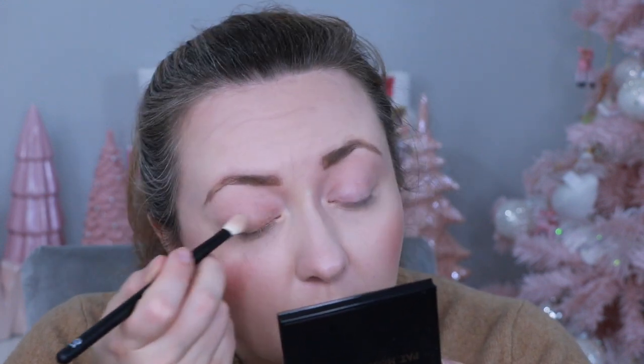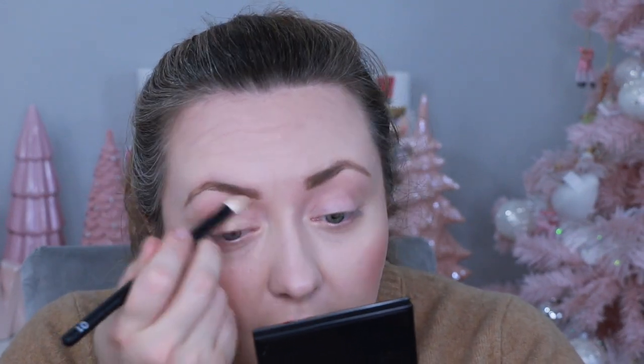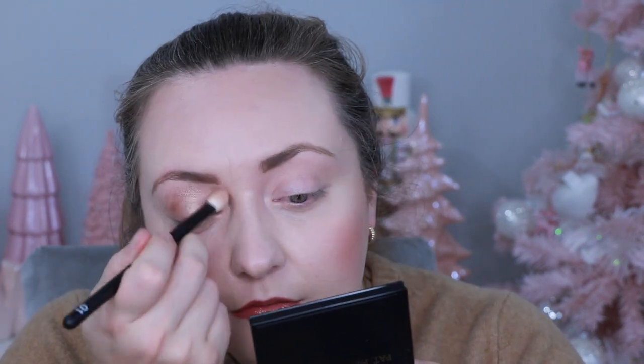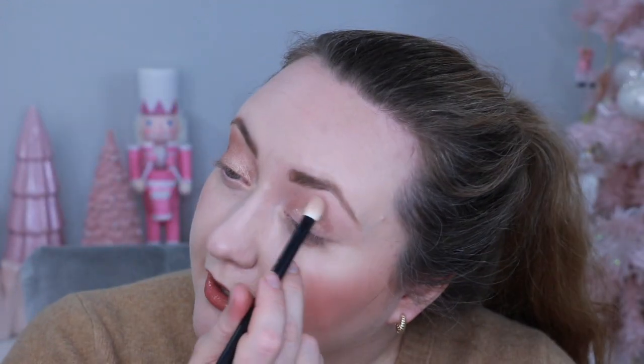We're going to start off with my Refer number one brush and go in with this goldy champagne shade. We'll put this all over the lid. I'm actually wearing this out tonight for my mother-in-law's birthday dinner, so just work with my hair — I didn't have time to do it today.